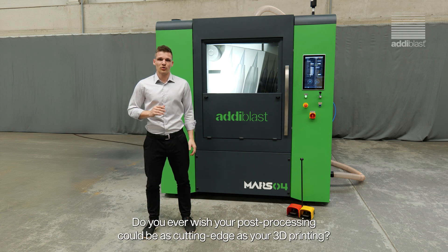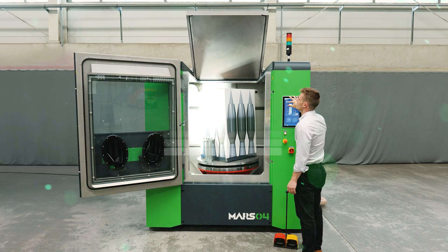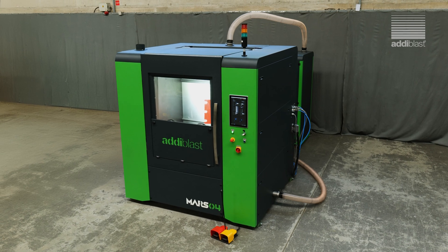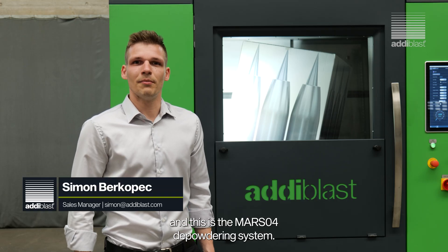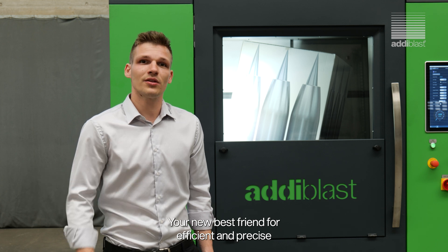Hi there! Do you ever wish your post-processing could be as cutting edge as your 3D printing? Welcome to the future! I'm Simon from AdiGlast and this is the MARSO4 de-powdering system — your new best friend for efficient and precise post-processing in additive manufacturing.